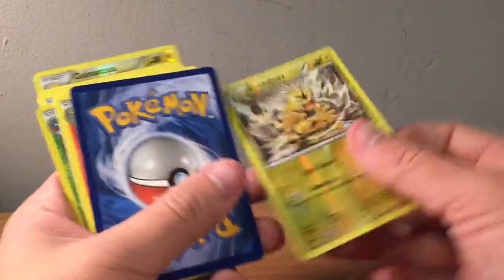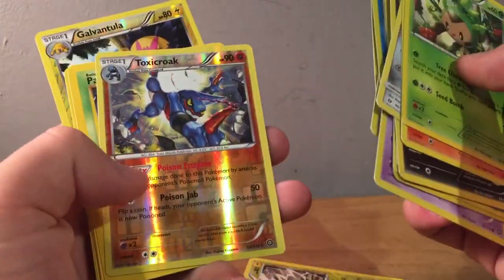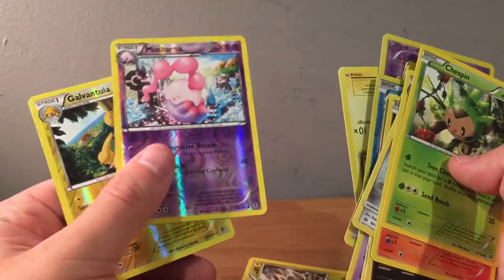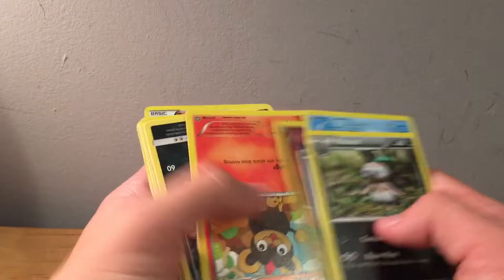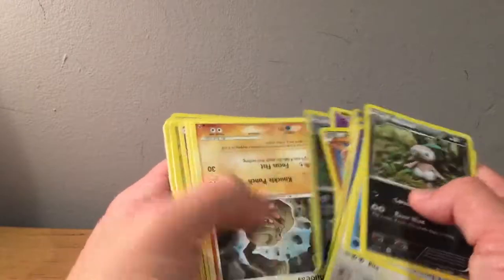A lot of good stuff from that era. Drifloon, reverse holo Electabuzz from Furious Fists, reverse holo Tangrowth. Flash Fire reverse Toxicroak, from Steam Siege, Paris, Staryu reverse, and then two reverses to end this pile off. Wait, here's another pile I don't think we've looked through yet. We have not looked through this pile. Reverse Magneton.